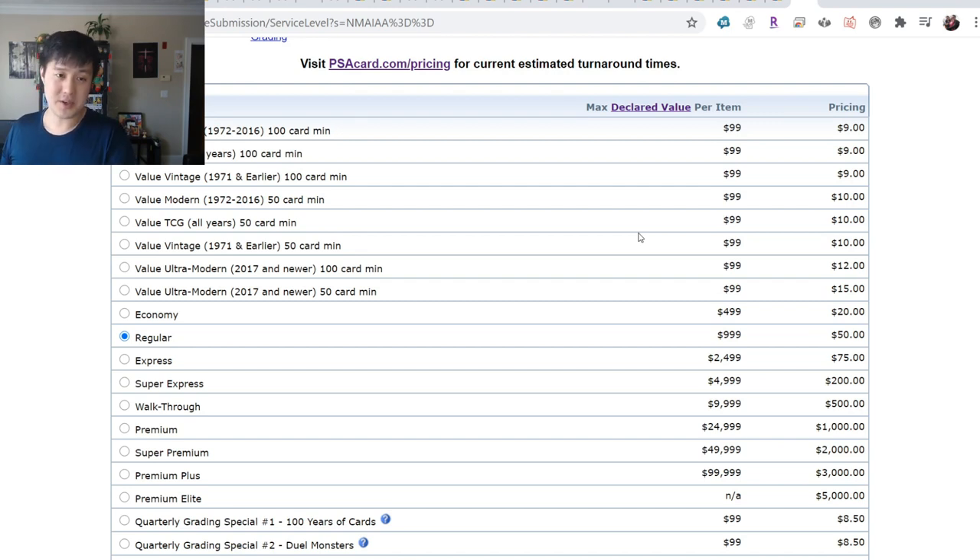PSA grading is probably where I'll focus. I have boxes of raw cards to be graded at some point in the future, organized by categories. So I'll be working on that.